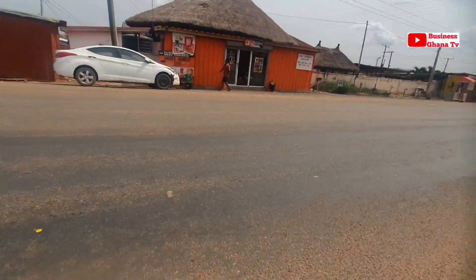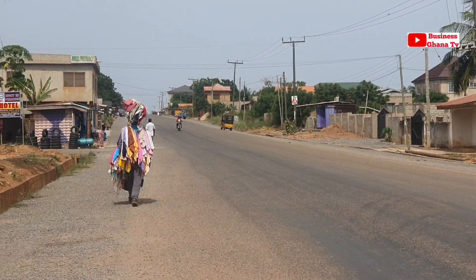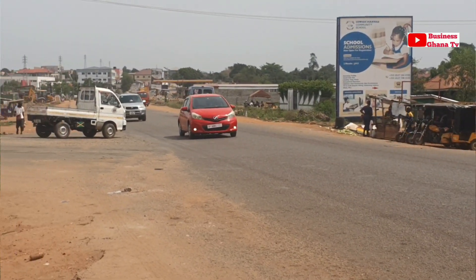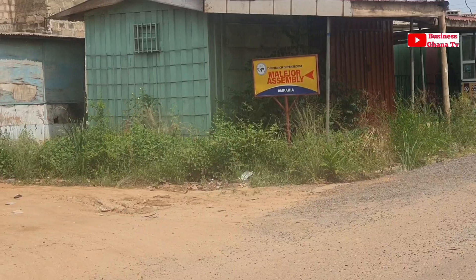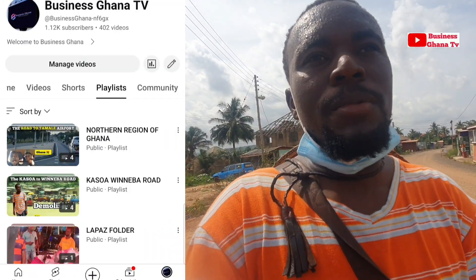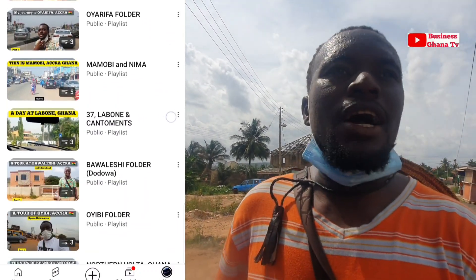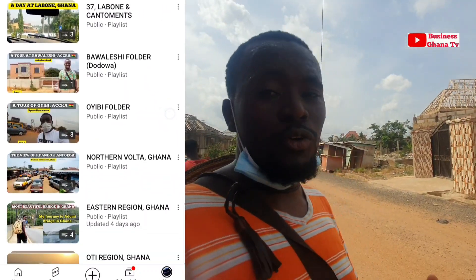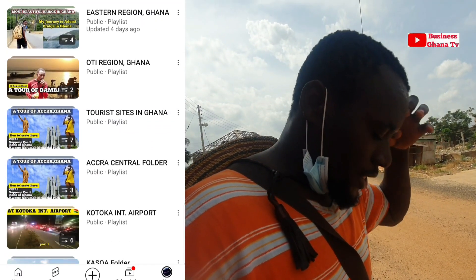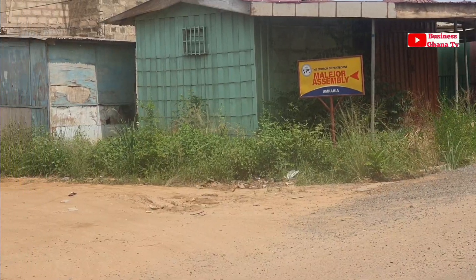The Male Road coming to this side has a very nice route. I alighted at the school junction to the other side, then I took my right at the Malejo Assembly. I just want to show you the kind of houses around here. If this is your first time, kindly subscribe — I make videos of locations in Ghana and show new projects in every location. Don't forget to like and follow for more.